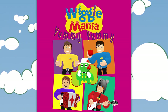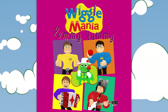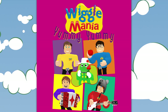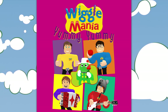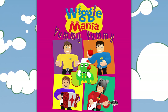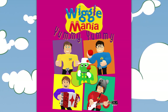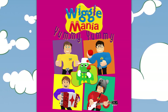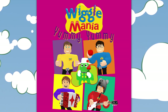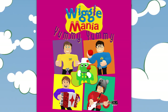Fruit salad, yummy yummy. Fruit salad, yummy yummy. Fruit salad, yummy yummy. Fruit salad, yummy yummy. Fruit salad!